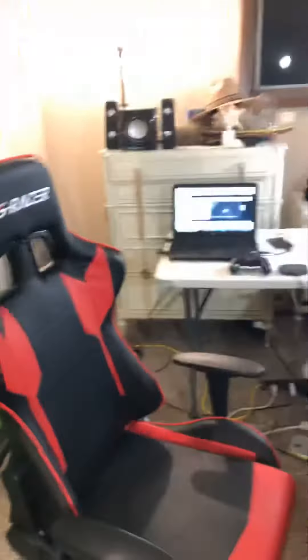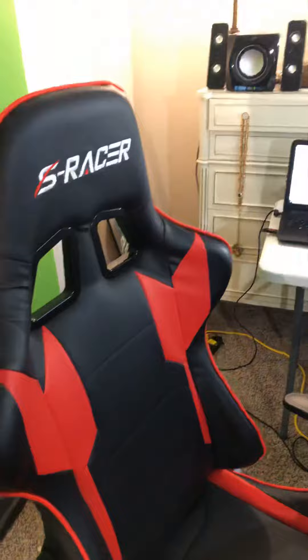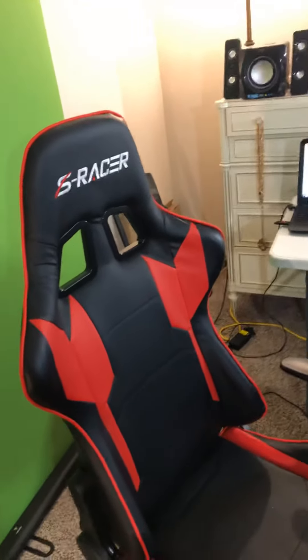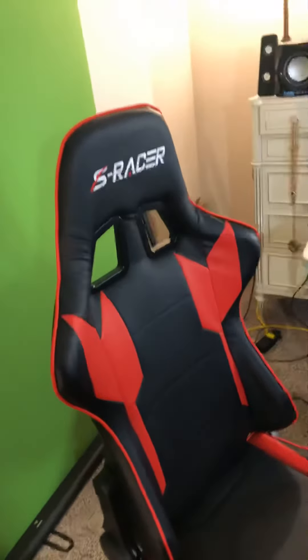I got everything — my whole studio is finally set up. I got my new S-Racer gaming chair, which is perfect because my old chair was so trashy. I looked like I was just sitting Indian style on the floor all the time, which sucked when I had to look up at the screen and constantly strain my neck.